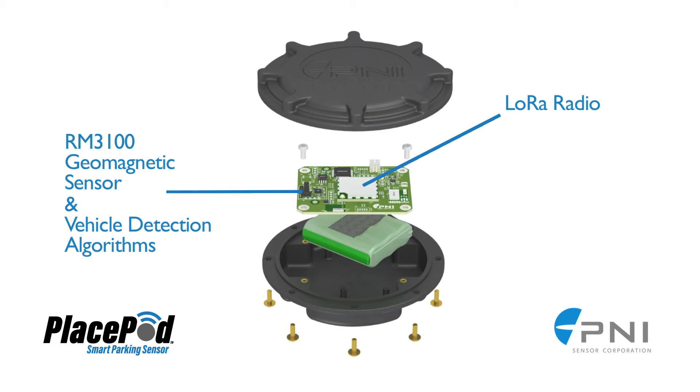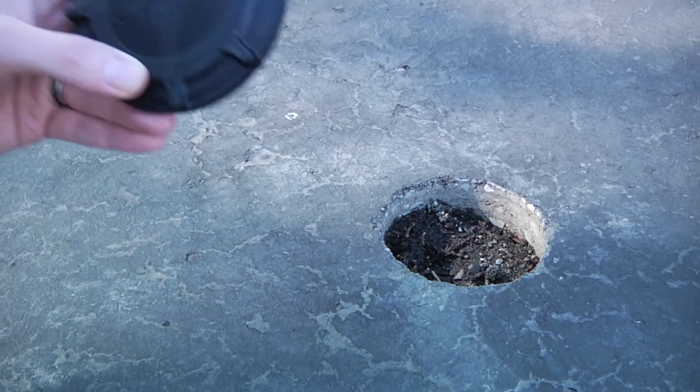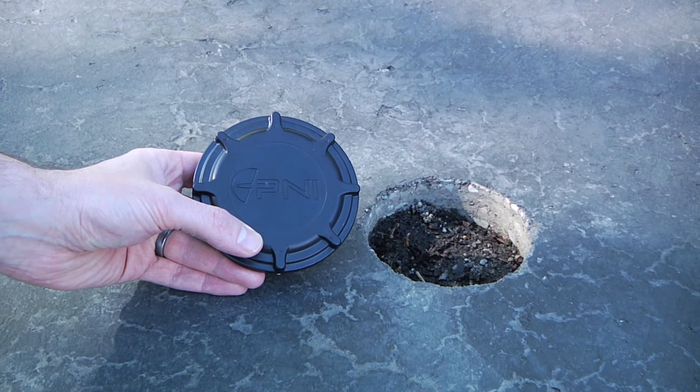It is LoRaWAN compatible via the built-in LoRa radio for communication with the gateway. It incorporates Bluetooth low energy for wireless provisioning and management and includes a 10-year battery. PlacePod has a rugged plastic housing and is stable over temperature fluctuations even in harsh environments.